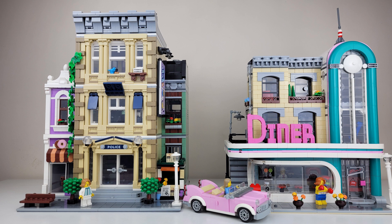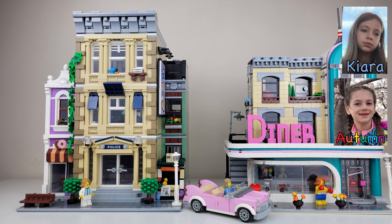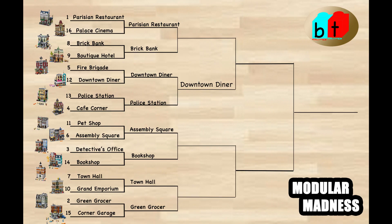Let's go to our vote to see which one is going to win this matchup. Kiara, what are you voting for? Downtown Diner. Autumn, which one do you vote for? Downtown Diner. Colin? It's a tough one, but I think the diner's underrated — I'm going to go with the diner. I'm really on the fence with these two, but since Colin said the diner, I'll say the Police Station because that one's a great set too. That gives us three for the diner and one for the Police Station. The diner is moving on.